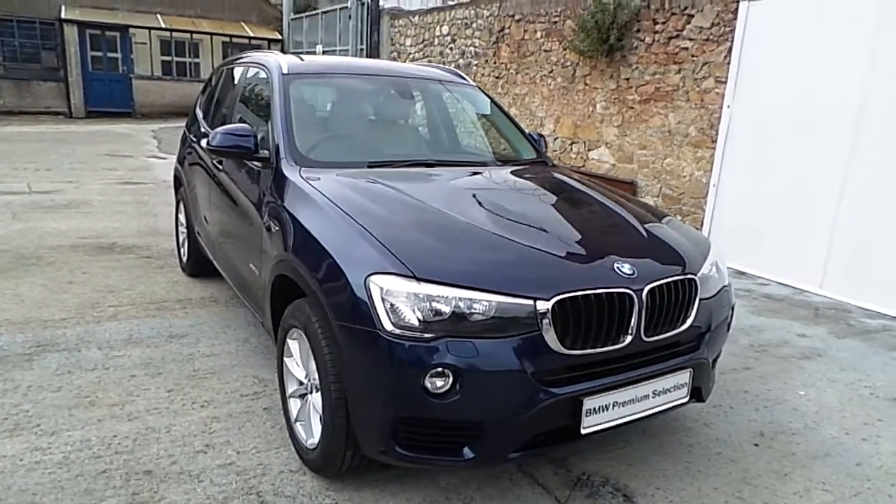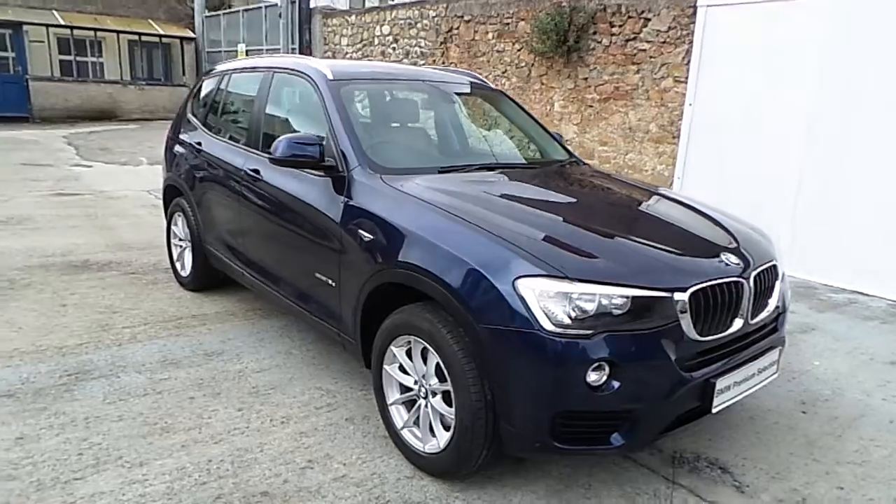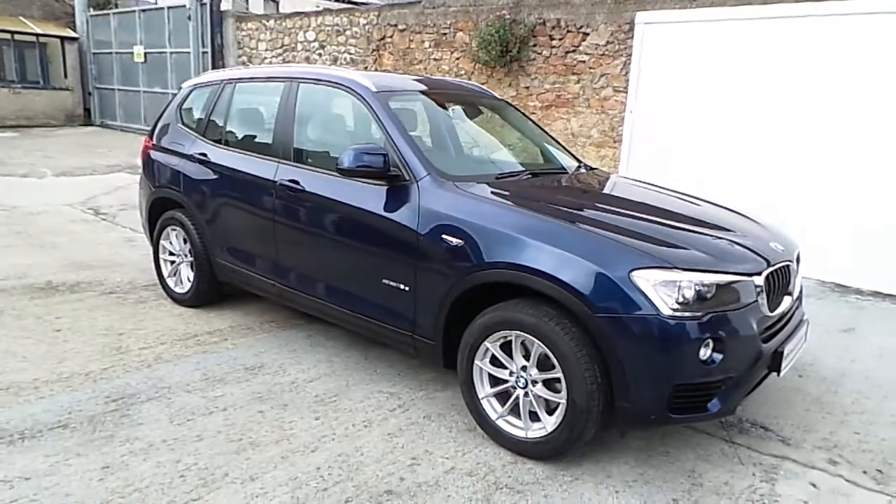Hello. Frankin BMW Blackrock is delighted to present this 2015 BMW X3 S-Drive 1A DSC Automatic.